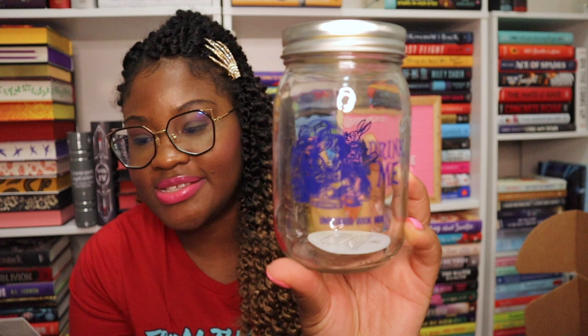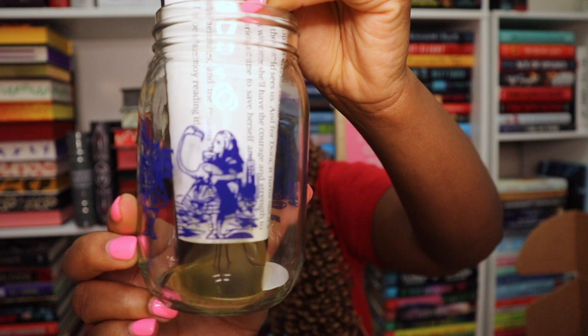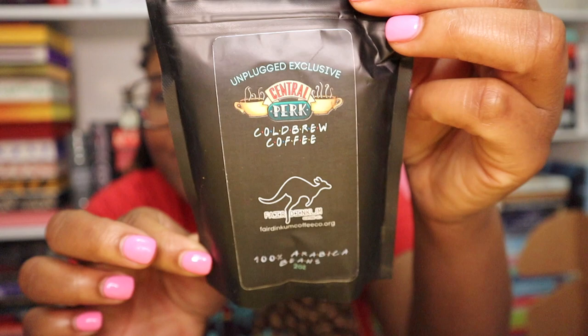On to box number two. We have an Alice in Wonderland glass — 'Alice from Lewis Carroll's Alice in Wonderland falls into a magical, bizarre world where everyone is unique and unapologetically themselves.' It's an Unplugged exclusive, and on one side it says 'Drink me.' I was really hoping it had a straw — I miss the little mason jar tumblers from the South. Next we have cold brew coffee inspired by Friends! Each of the six friends from the 90s sitcom has their own unique personality — this is an Unplugged exclusive.